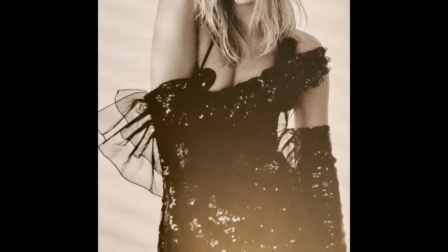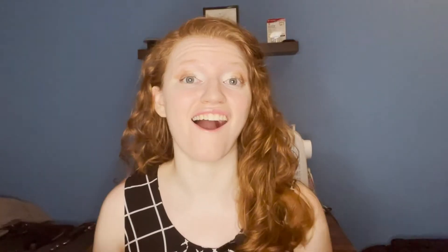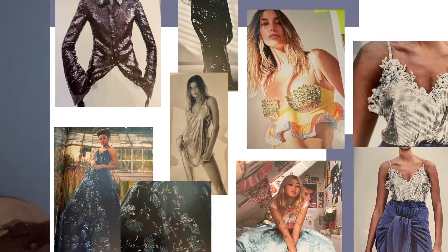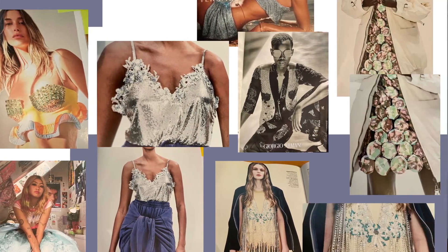One thing I found pretty interesting about the trends this time around is that there is a lot of shimmer and shine. Typically you do not see that outside of the holiday season — you know, like December and January for holiday parties and whatnot. So I'm kind of happy to see some shimmer, shine, sequins, and metallic embroidery going on. It's fun and exciting, and I think that's the whole point. People are excited to have events again as the world is opening back up, and it is showing up in all the designs as well.